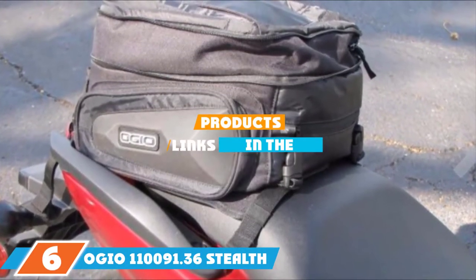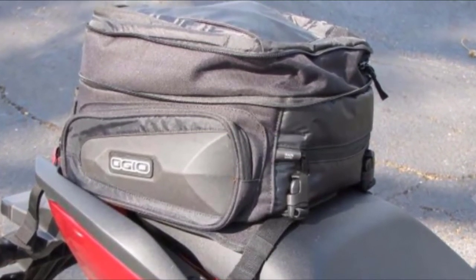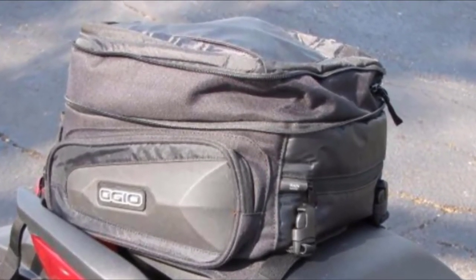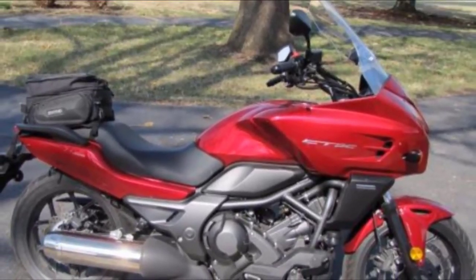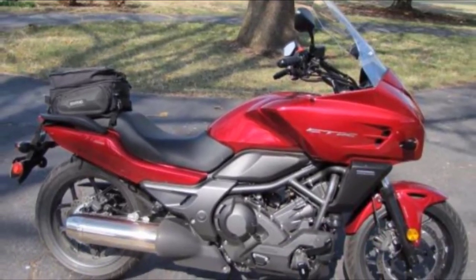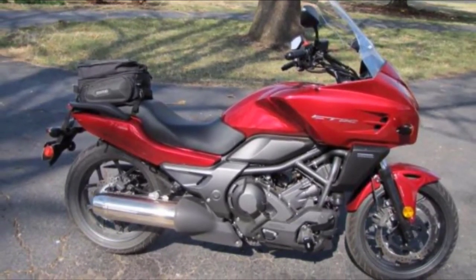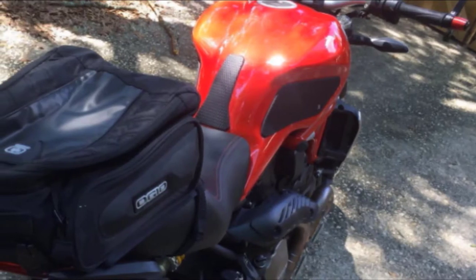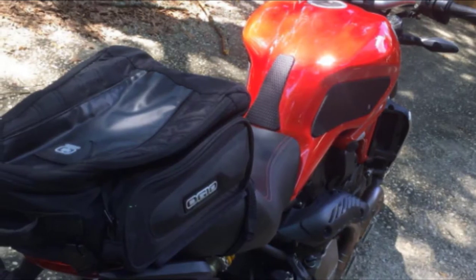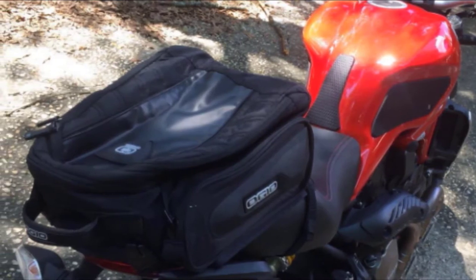Next at number 6, we have the Ogaio 110091.36 Stealth Black Duffel Tail Bag. The medium-sized tail bag from Ogaio has a versatile design and can attach to almost all motorcycle tail seats. It has three compartments and the main one can hold up to 21L. However, you can expand it to 30L by using the available zippers to adjust the built-in cassette. The bag also has side pockets to assist with carrying water bottles and extra items. Its streamlined design allows you to move freely without worrying about wind effect, and also helps the bag stay on the motorcycle when you're on the move.